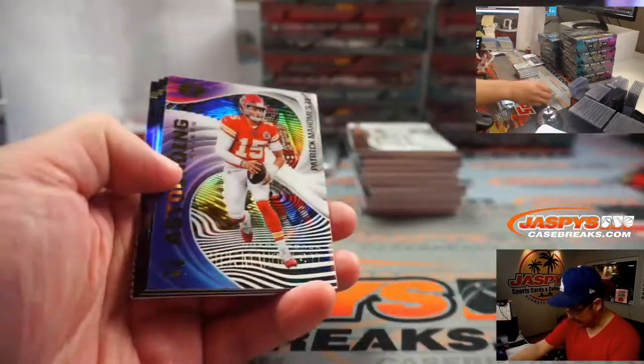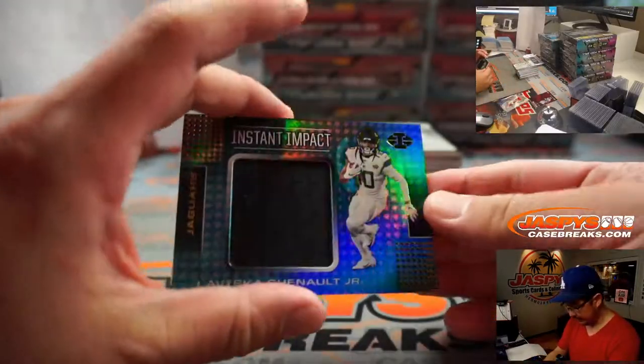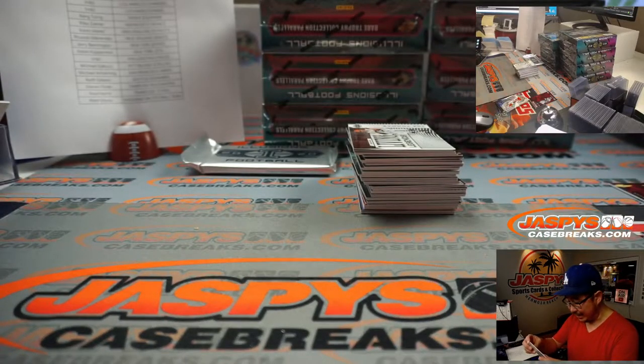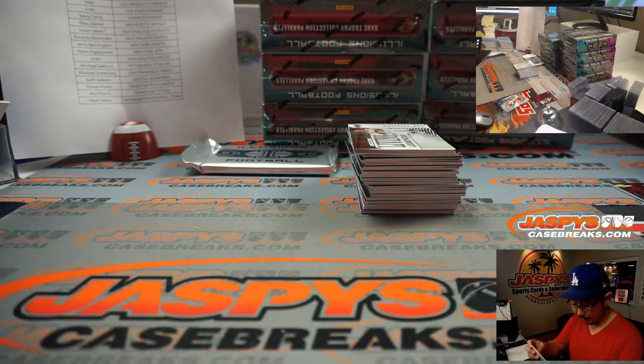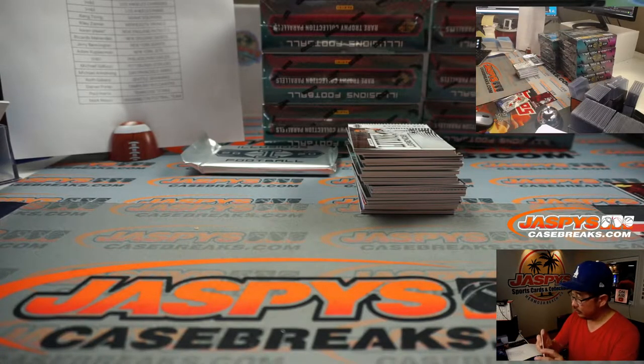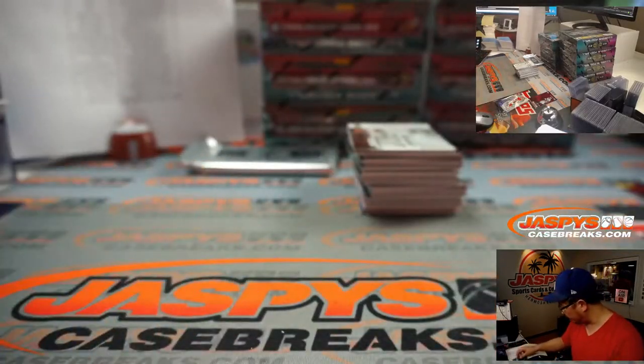Let's breeze through these. Van Jefferson to 99. And LaViska Chenault Jr. is your first card — that is not numbered, so that'll be part of the non-numbered group. A lot of teams in this number block, there could be a good stack of non-numbered cards.